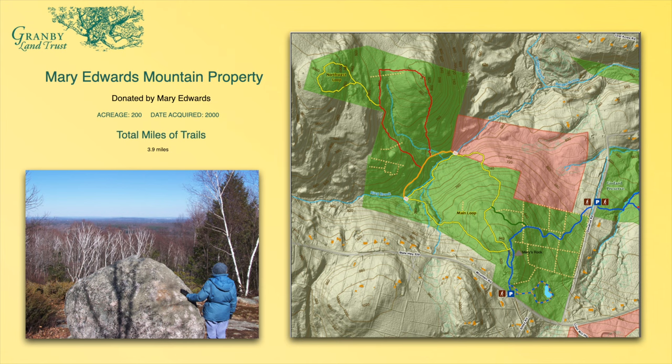The next property is Mary Edwards Mountain property, and this is just a delightful place. As many of you know, if you live on Mountain Road or past Mountain Road, it's just got some gorgeous views. Donated by Mary Edwards back in 2000, the total trail mileage is almost four miles.